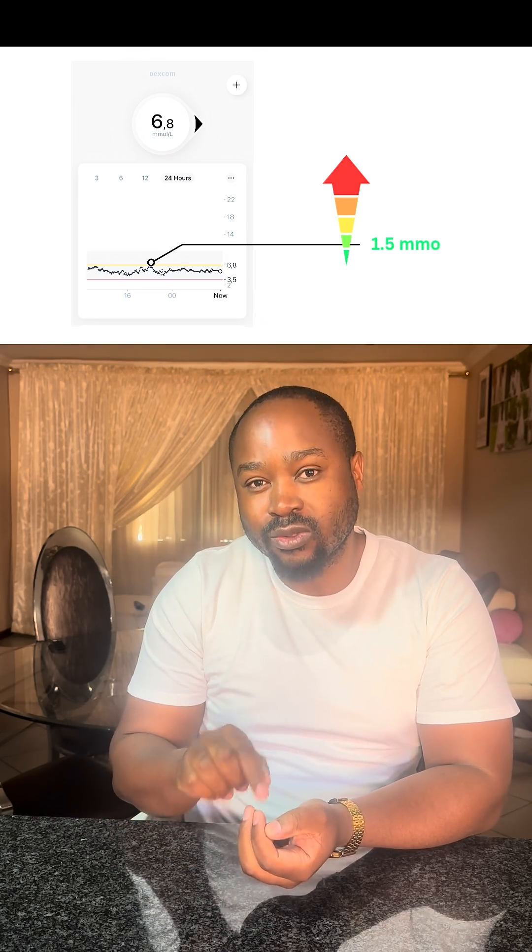What made the difference in that meal is that the pap was cold. The variability — how quickly it jumps — was steady. And again, the steak in that meal also buffered the carbohydrates which are in the pap, so that helped as well. There is a lot of research indicating that if you eat carbohydrates — something like rice or pap — cold, they have a lower impact on your glucose compared to when you eat them hot.